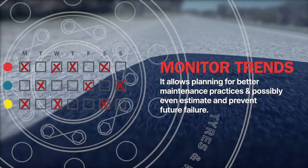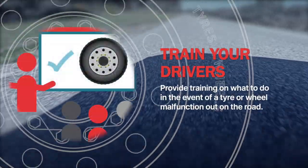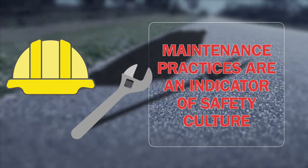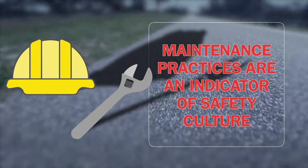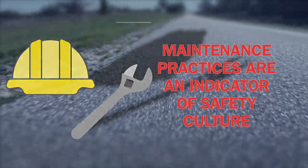Train your drivers on what to do, and not to do, when incidents such as a flat tyre or wheel malfunction occur on the road. Maintenance practices are an indicator of the safety culture of your company. For drivers, companies, and the whole industry, periodic inspections reflect a commitment to safety.